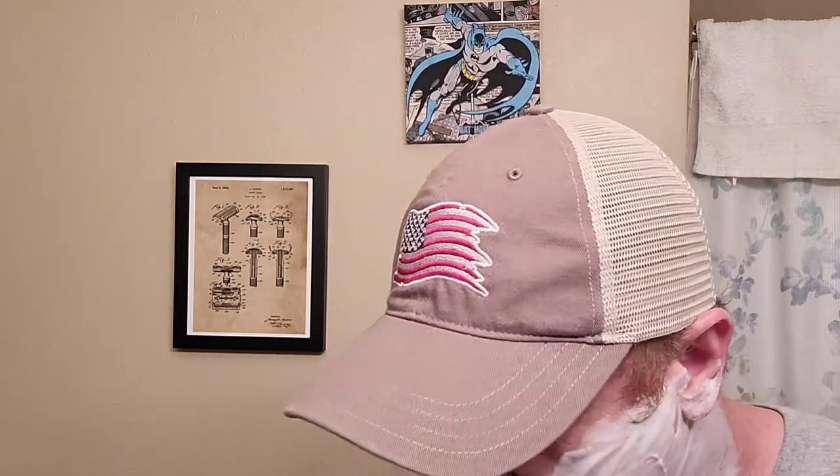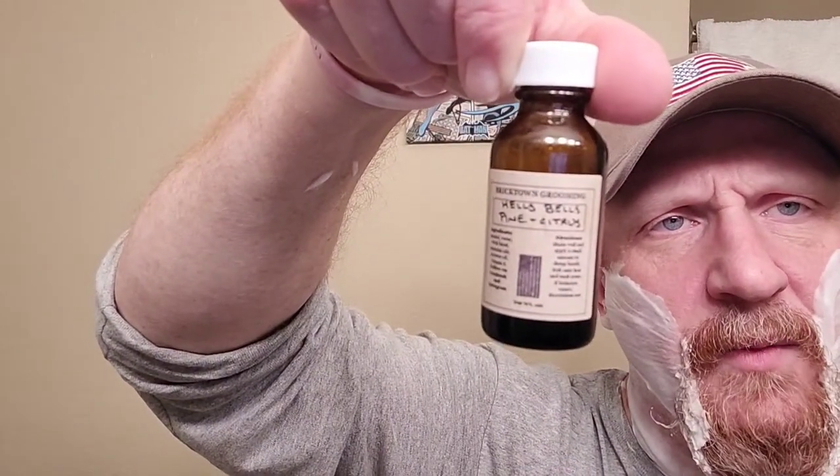My aftershave today will be my splash and the one-ounce travel jar from Bricktown Grooming — that's Hell's Bells, and it's pine and citrus.